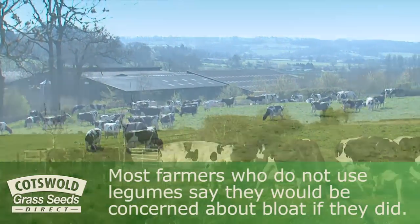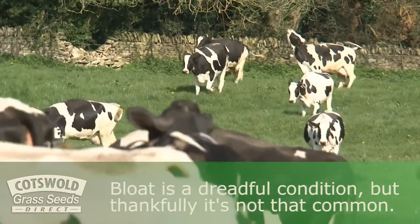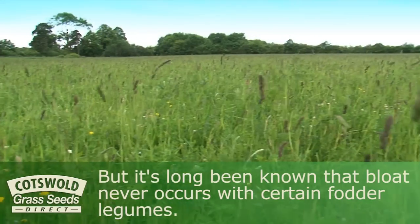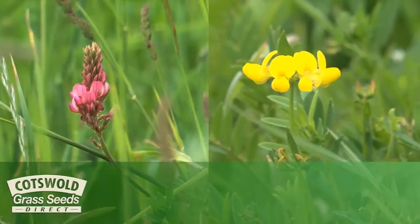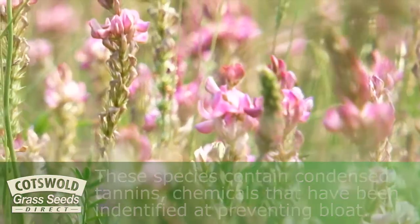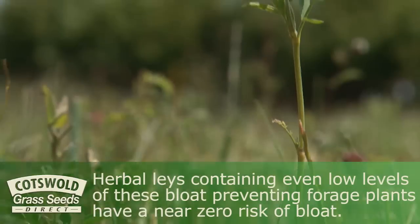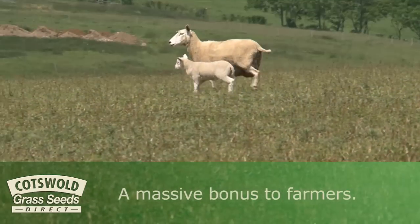Most farmers who do not use legumes say they would be concerned about bloat if they did. Bloat is a dreadful condition, but thankfully it's not that common. Stands of pure clover or swards with really high levels of clover can pose a risk, but it's long been known that bloat never occurs with certain fodder legumes such as sainfoin and birdsfoot trefoil. These species contain condensed tannins, which are chemical structures that have been identified as preventing bloat. Herbal lays containing even low levels of these bloat-preventing forage plants have a near-zero risk of bloat — a massive bonus to farmers.